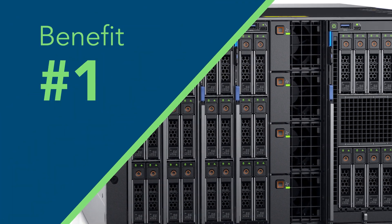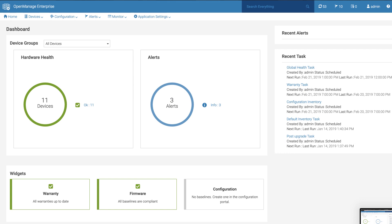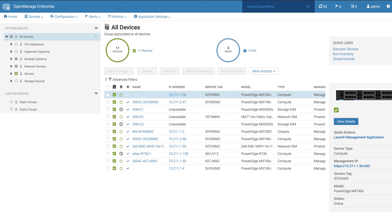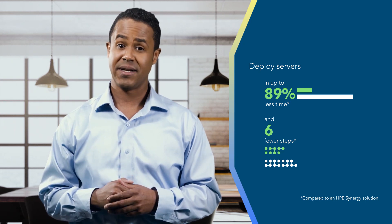Devote less admin time to routine tasks. In our tests, Dell EMC OpenManage Enterprise offered a one-to-many management solution that reduced admin time and effort on repetitive tasks. We deployed an increasing number of servers with a decreasing amount of effort — a task our admins had to perform one server at a time with HPE Synergy.